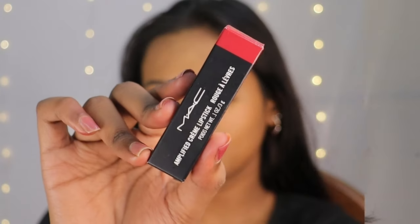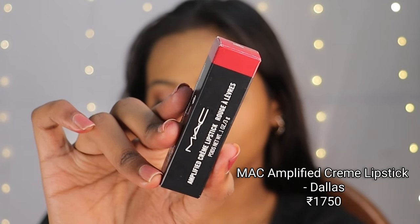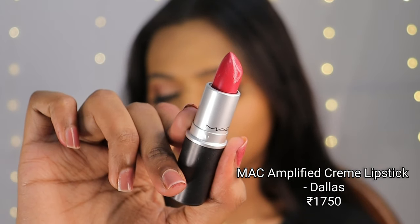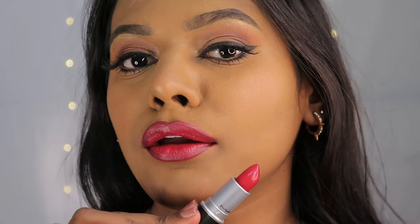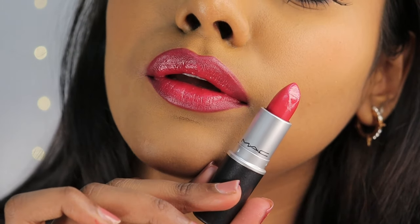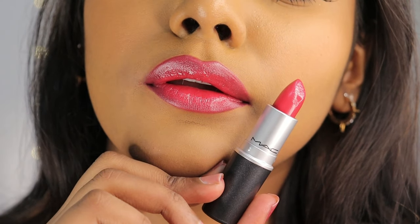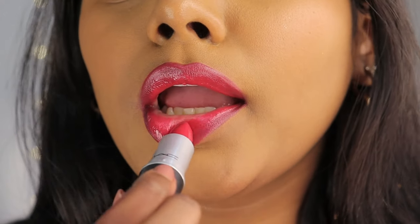Moving forward, I'm sharing an Amplified Creme Lipstick from MAC in the shade Delas. It's a reddish-pink shade and very moisturizing on the lips. Being a cream lipstick, it doesn't bleed or smudge easily. If you're not into matte lipsticks, you should definitely try the Amplified Creme range.